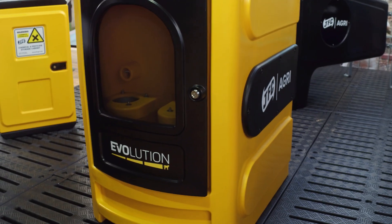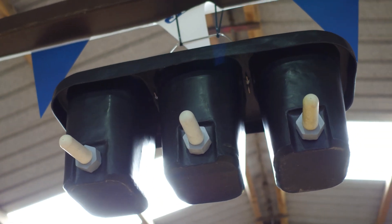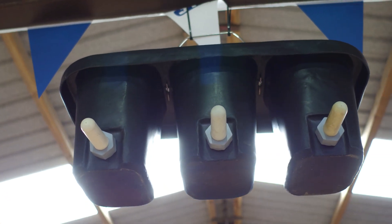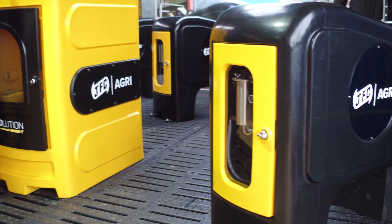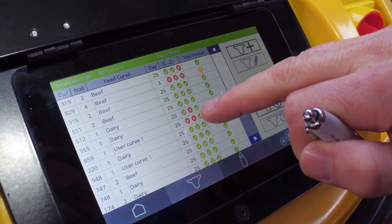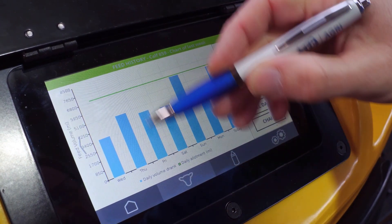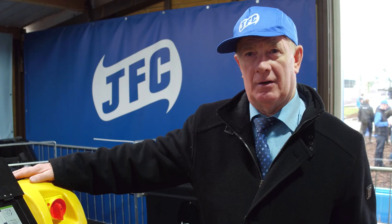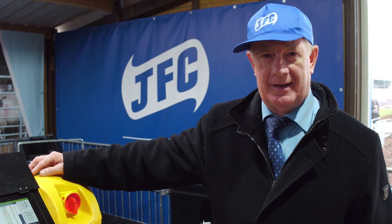We have evolved — the name of the machine is Evolution. We have come from a 3-bucket feeder that we invented 31 years ago, and now we have something really, really good. It will feed 140 calves at one time automatically. It will record every detail of what that calf has taken in 100 days, or however many days you want. You can design and develop the program to suit your calves.